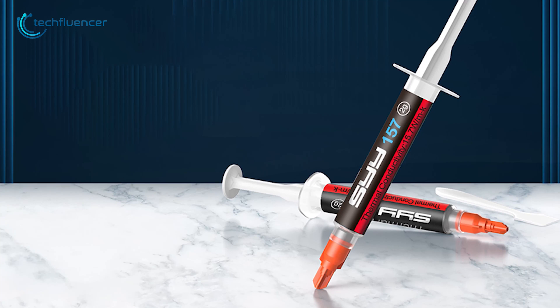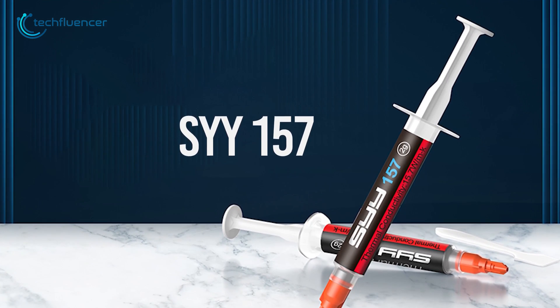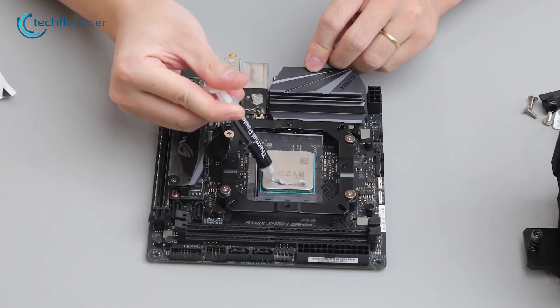To sum things up, the SYY157 thermal paste is a high-performance thermal compound that's pretty straightforward to apply and comes at an affordable price range.